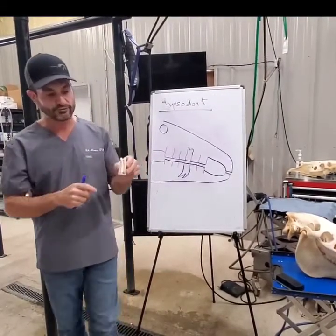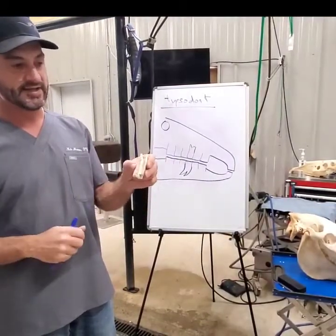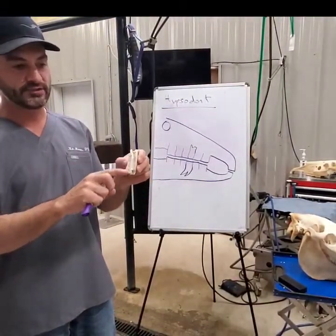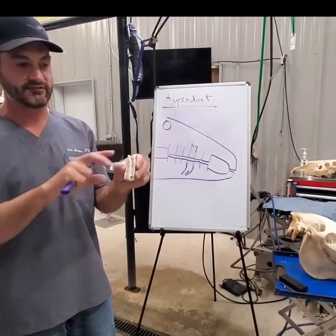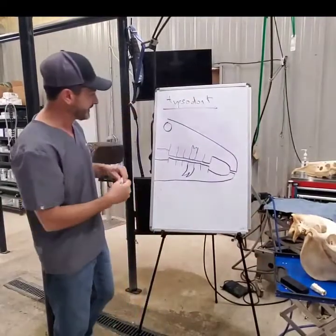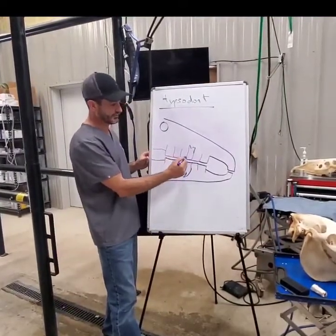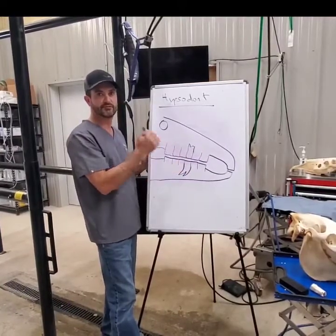They have a tooth right here that you can see on this young horse — it's about two inches. But this is all the tooth that this horse is ever going to have throughout its life; it's not going to make any more than this for the most part. Every year, as they graze and chew, they wear away a couple millimeters of their teeth.